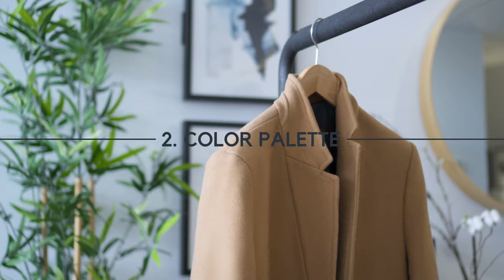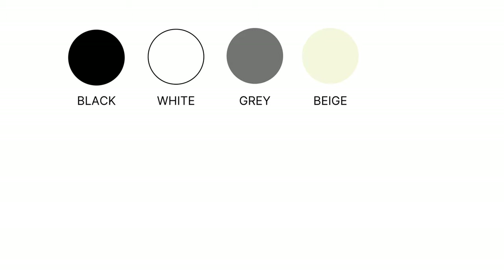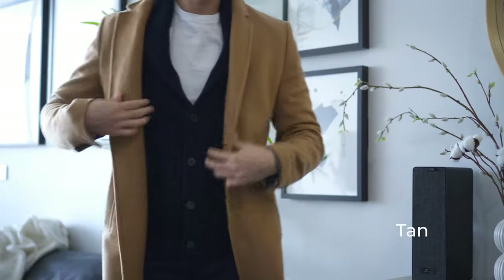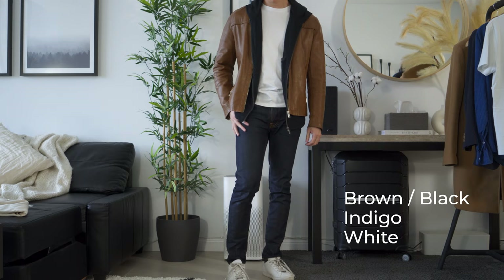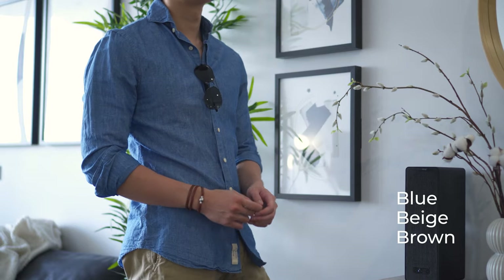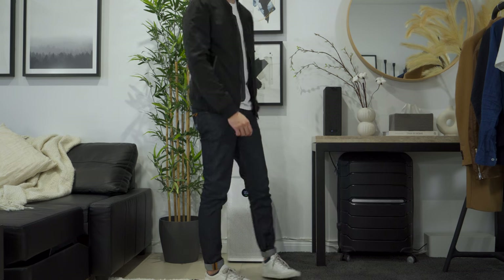Next is color palette. A minimalist wardrobe typically has a combination of neutral tones. Black, white, grey, beige, and navy are considered neutral colors in fashion. Each of these colors except black has a number of different shades. You can easily mix and match colors from these tones with a low chance of messing things up. To simplify things, I highly recommend choosing your preferred color as a foundation when building your wardrobe. I personally like brown and navy, but others might prefer grey or black.